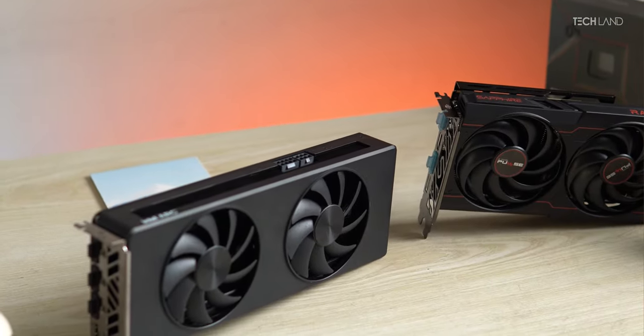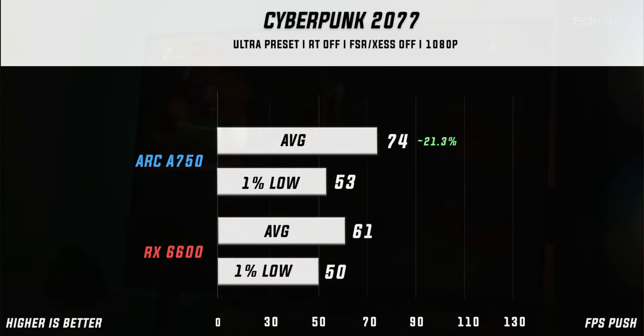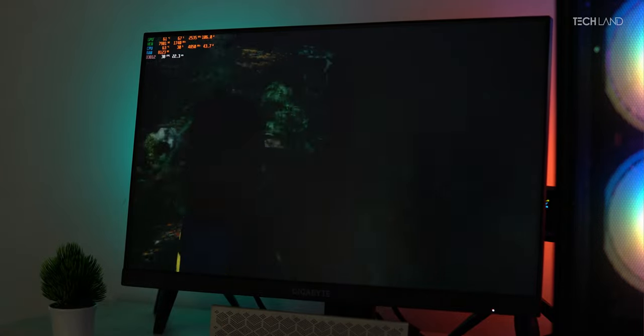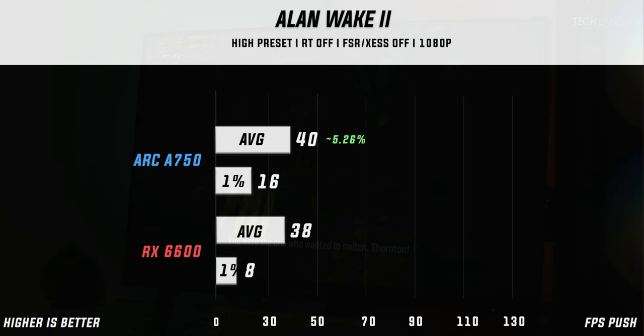Starting gaming benchmarks with Cyberpunk 2077 at ultra preset, the Arc 750 is 21.3% ahead in average fps — a lot of performance for nearly the same price. In Alan Wake 2 at high preset, the Arc 750 averaged 40 fps with a 1% low of 16 fps, while the RX 6600 averaged 38 fps with a 1% low of only 8 fps — a 5.26% enhancement for the Arc 750.